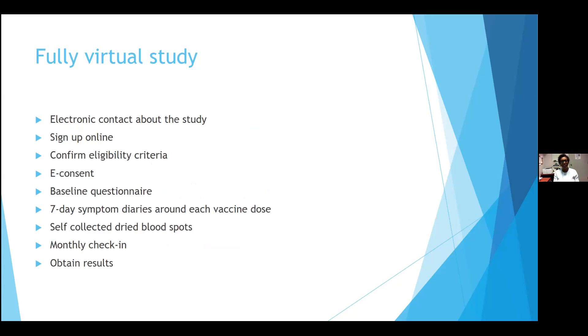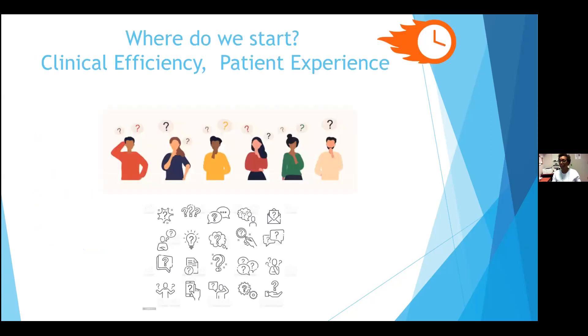We decided to design a fully virtual study, which would include electronic contact about the study, signing up online, confirmation of eligibility, consenting, and whatever data we needed — including questionnaires, diaries, collection of samples. We decided on dry blood spots, monthly check-ins, and we would provide participants with their results. We wanted to accomplish this in a short amount of time while ensuring clinical efficiency without compromising the patient experience, and ensuring the patient had a good experience without compromising clinical efficiency.